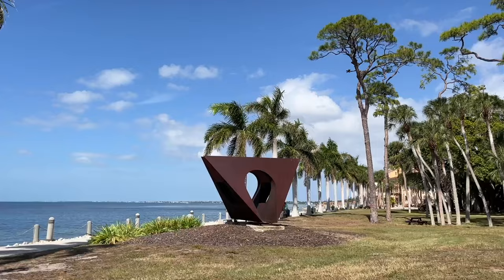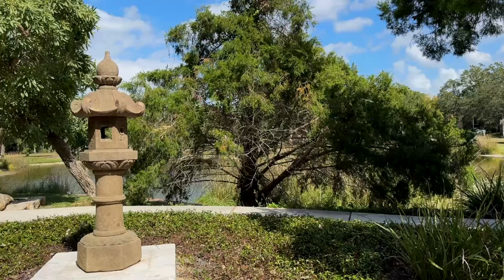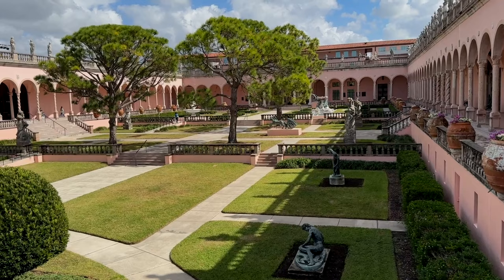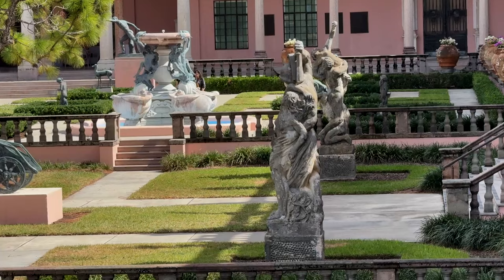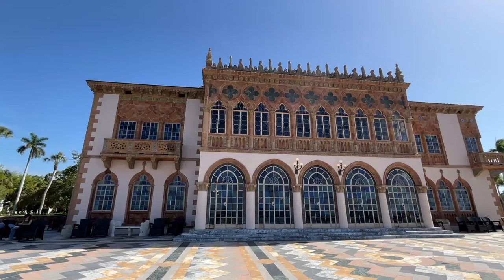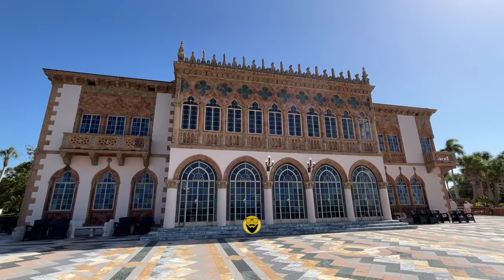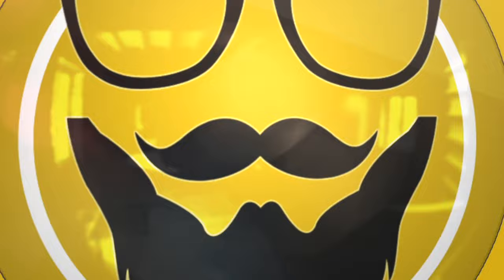The Ringling estate spans more than 60 acres of scenic waterfront land and features the Ringling Mansion, the Circus Museum, lush gardens, and the official State Art Museum of Florida. There's also a beautiful historic theater here. I'm Chad Gallivanter, and you've found the channel for travel tips and guides that won't waste your time. On today's episode, exploring the Ringling in Sarasota — the ultimate guide for first time visitors.